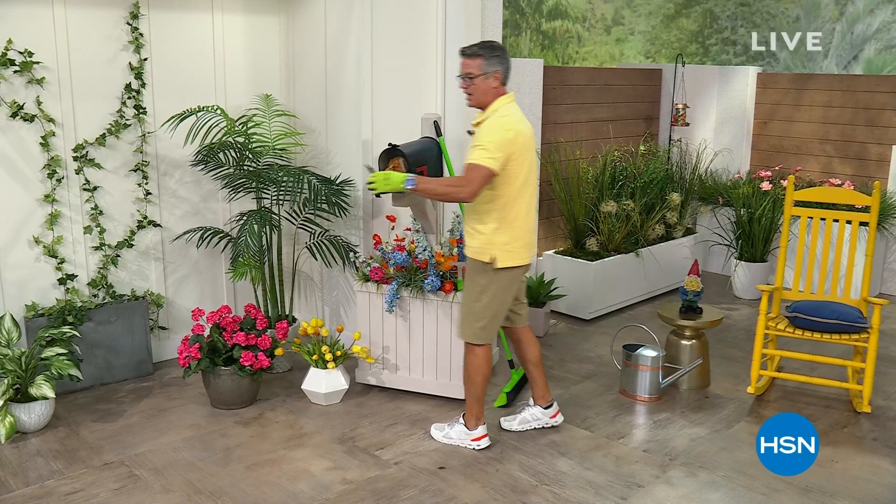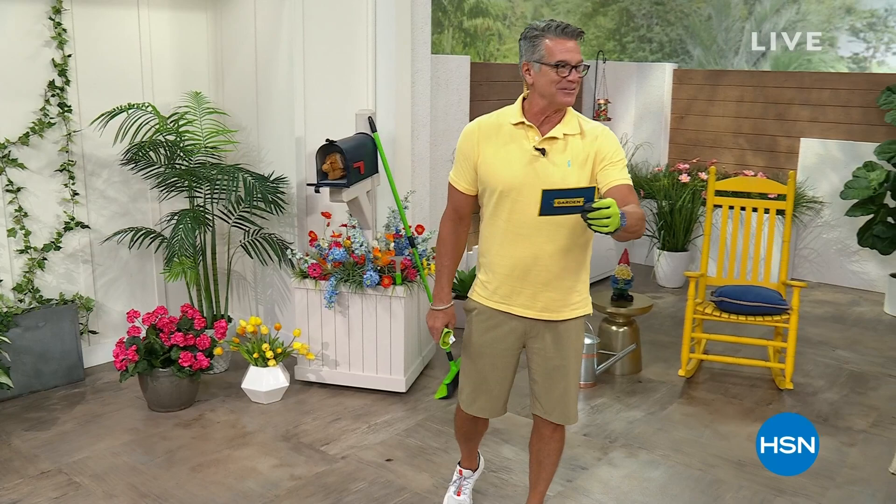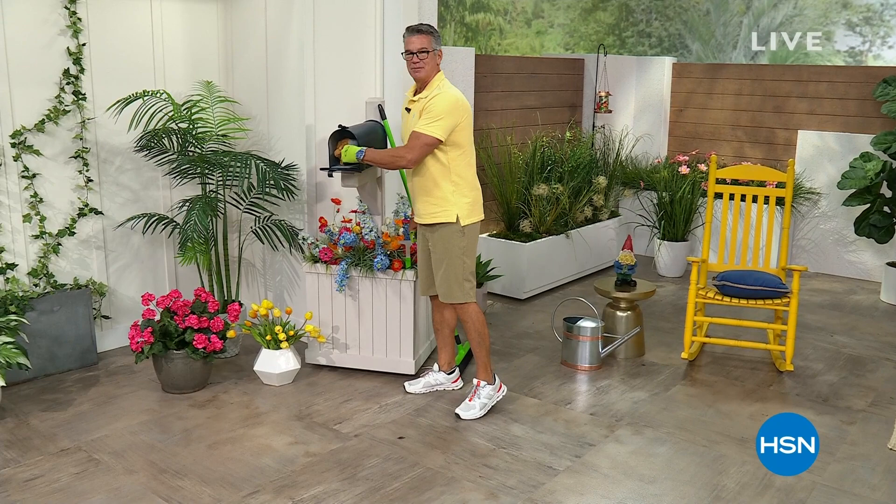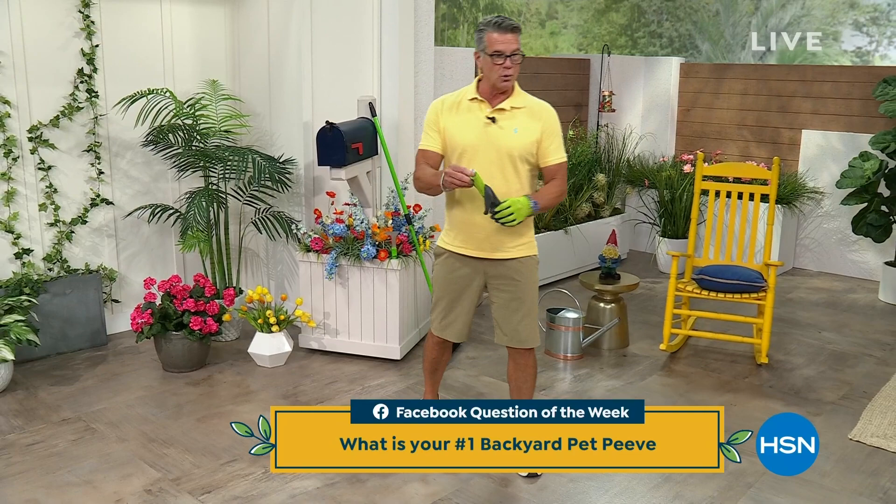We are streaming live on Facebook and we've got a question of the day. Let's go over to our mailbox and check it out. Question of the day — and this is for a $25 gift card. What is your number one backyard pet peeve? What is it that bothers you most about your backyard? Maybe it's bugs, maybe weeds, whatever it is — you can win $25.